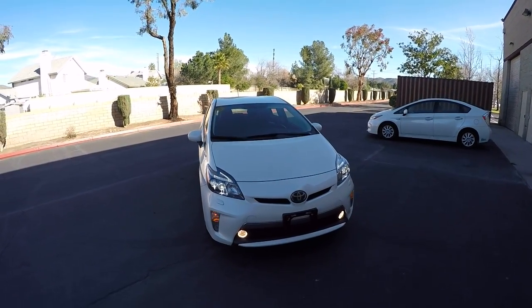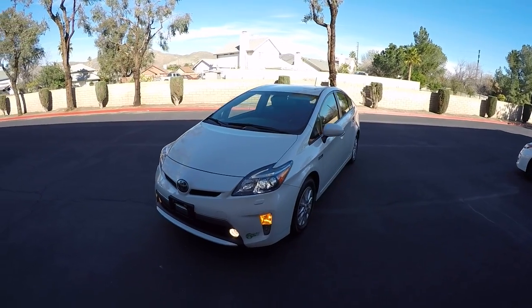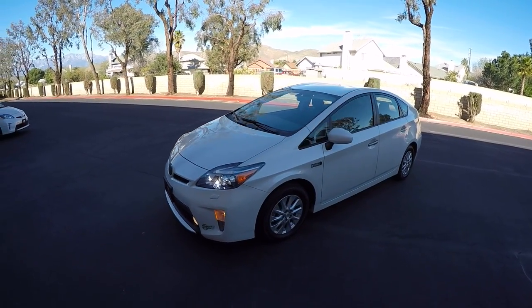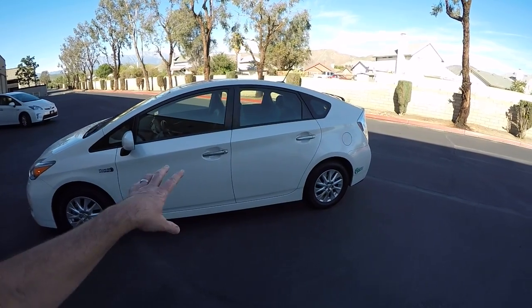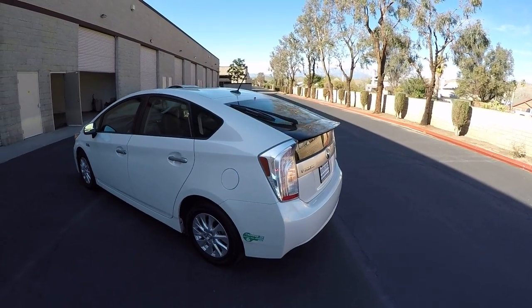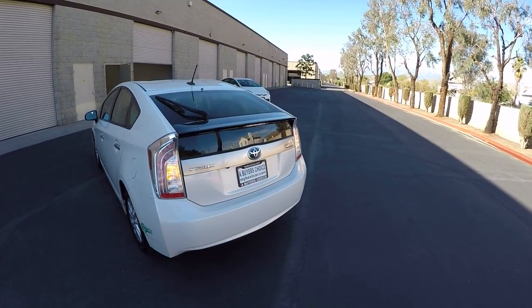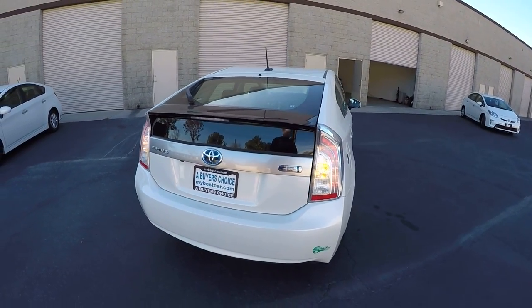Hi, my name is Mike Johnson and I'm taking you on an Inside and Outside Systems Tour video of this 2012 Toyota Prius Plug-In Advanced. This car has a lot of things going for it. I'm going to go down the list and explain what they mean and what they are as we walk around and tour the outside of this car, starting outside and working our way inside.